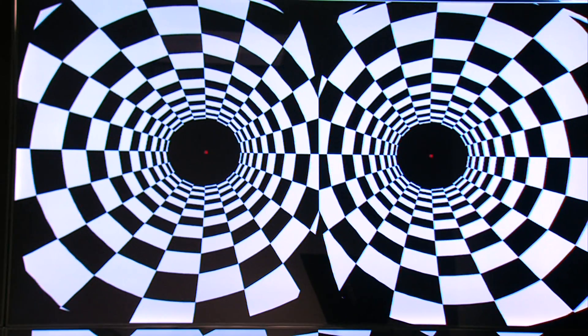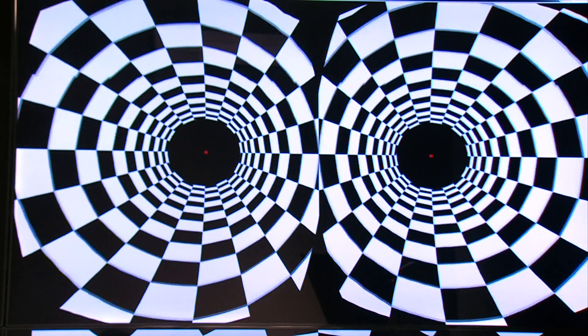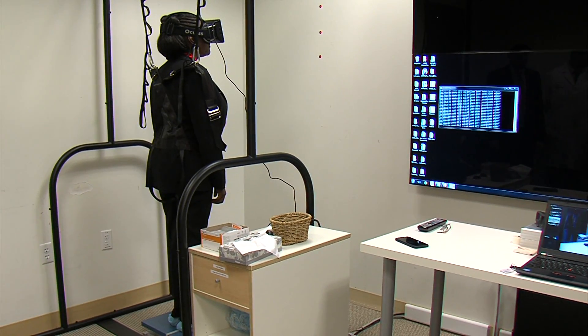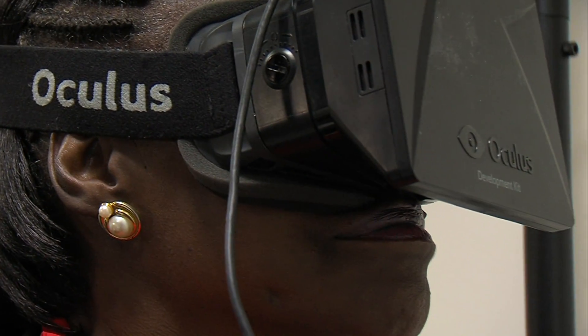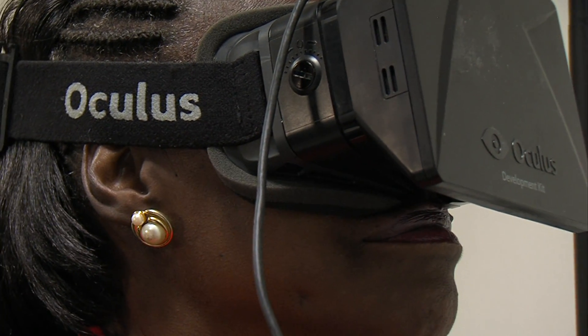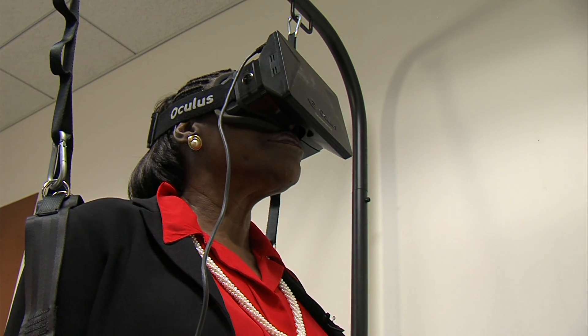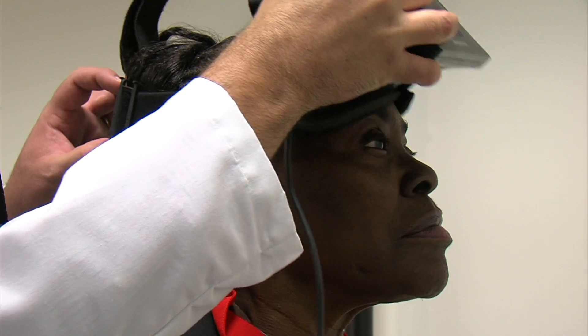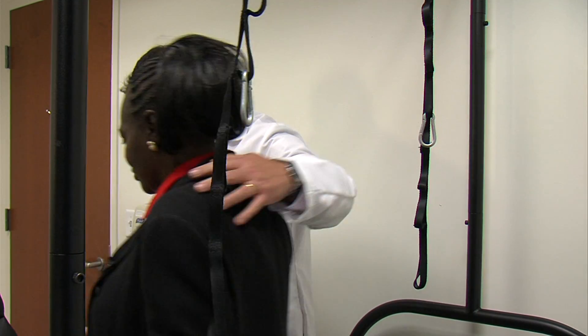Then the edges of the virtual tunnel started to move, making patients feel like they were being pulled back and forth through the tunnel. You'll see how she's actually swaying a little bit. Patients stood on a special sensitive platform that recorded their every little wobble. The data showed that glaucoma patients swayed more than normal, and greater swaying correlated with a greater history of falls. It performed better than the conventional tests used in clinical practice. With some refinement, a test like this could help doctors spot balance problems earlier, so patients can get help to prevent devastating falls.